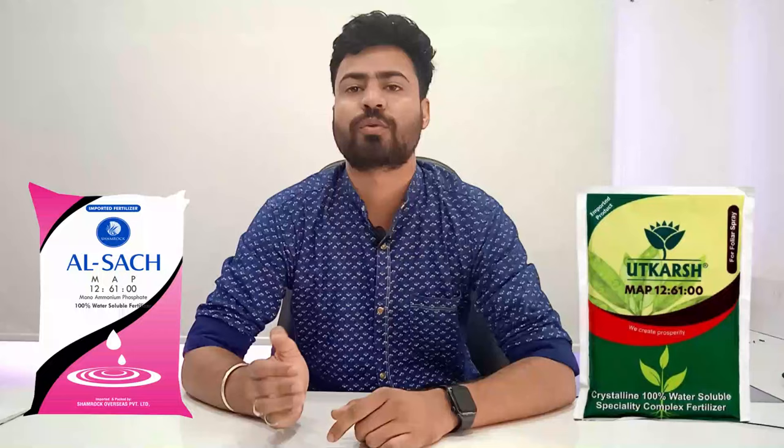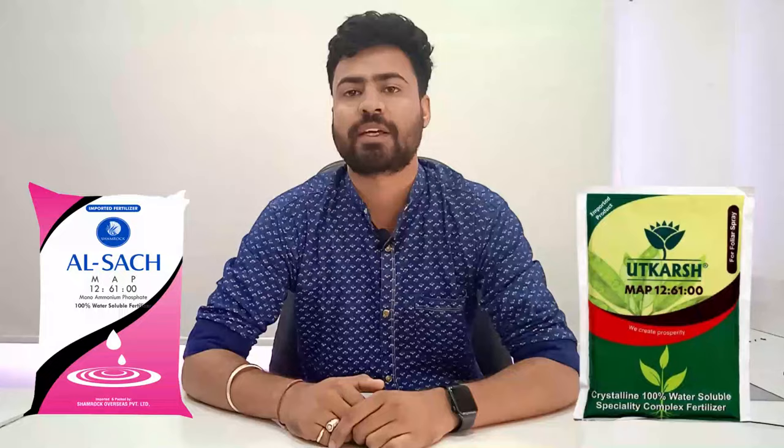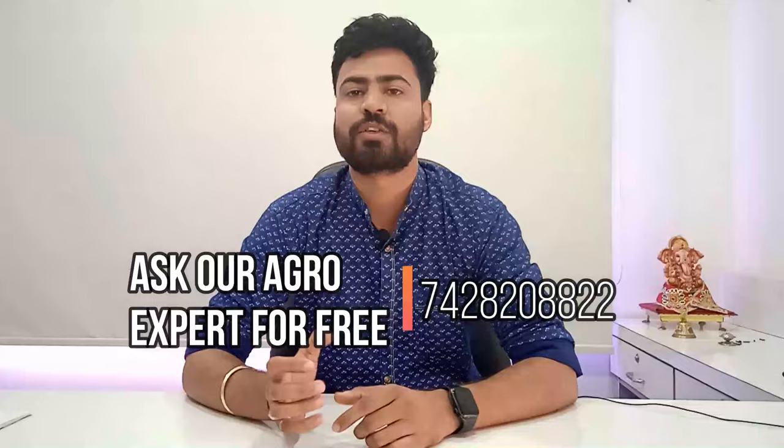दूसरा NPK 12-60 के बारे में — जब अपने खेत में एक भी फूल देखना शुरू हो जाए, यानि कि अपनी फसल लगभग एक महीने से ऊपर हो जाती है, तब 12-60 का यूज किया जाता है। इसका भी डोज 70-80 ग्राम पर पंप रहता है। फ्लावर आते हैं तो प्लांट को NPK में सबसे ज्यादा फास्फोरस की जरूरत होती है, और इसमें 12-60 होता है।